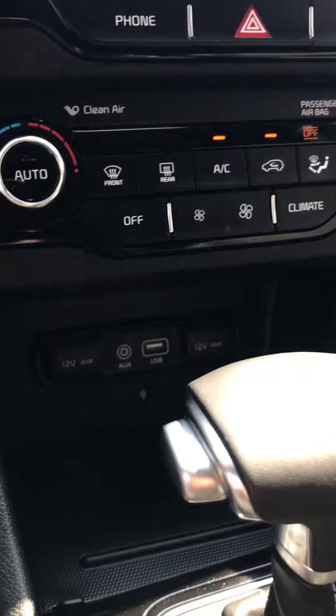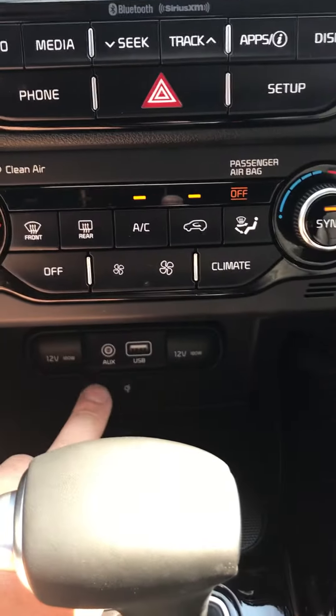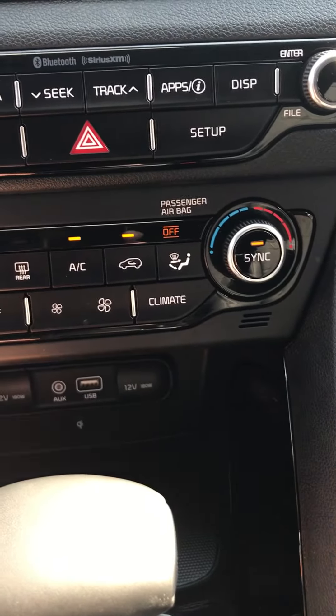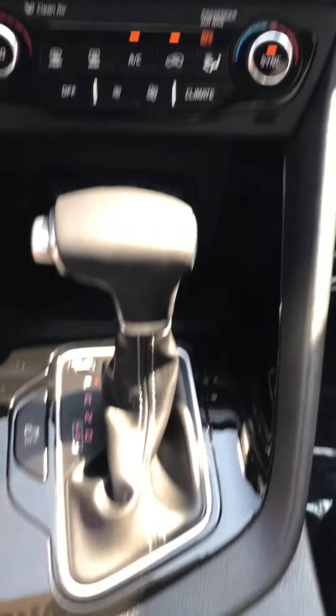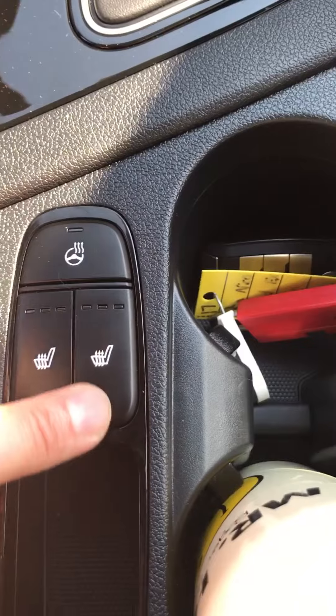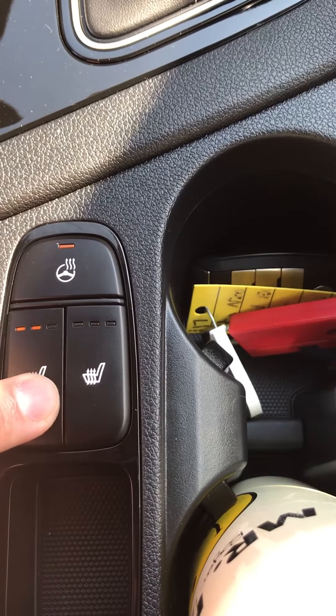A number of plugs down here for your convenience for your accessories — one USB, an auxiliary, as well as two 12-volt plugs. Further down the center console, heated seats and heated steering wheel. These are a must in Canadian winters these days.